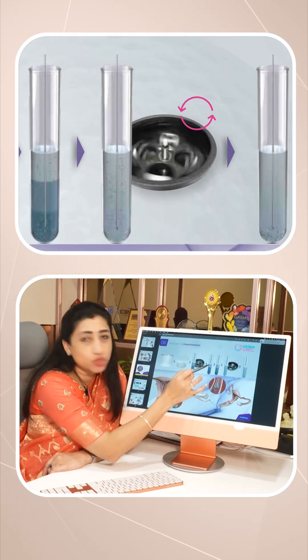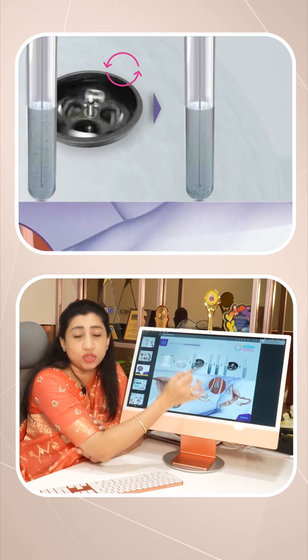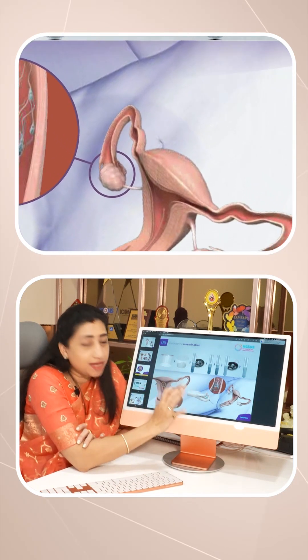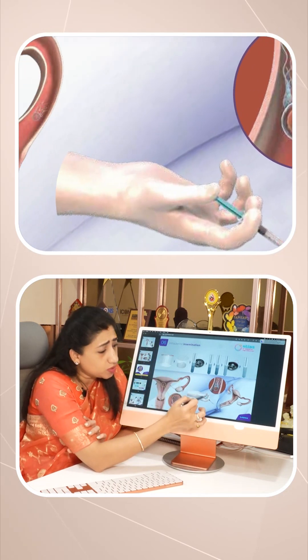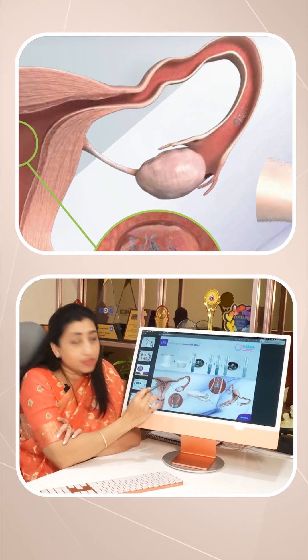So the motile sperms swim and we will load them in the catheter. It is a very simple process. It is a very small catheter. This catheter is placed in the vagina, cervix, uterus — in the center of the uterus.